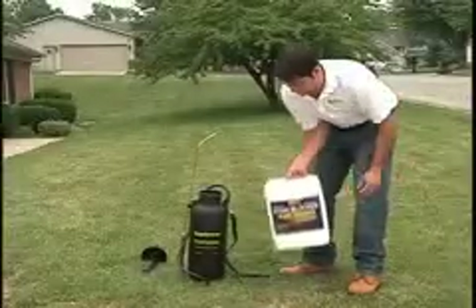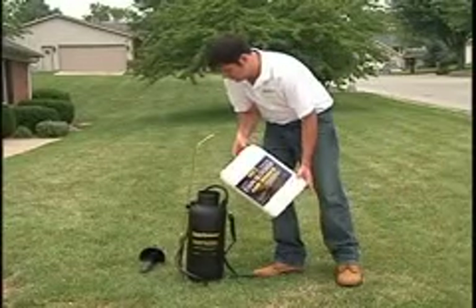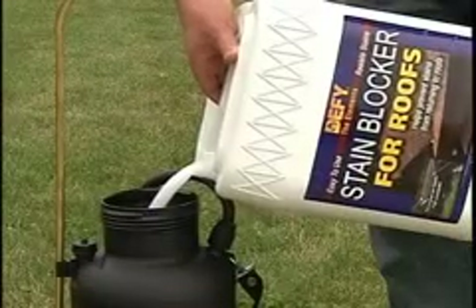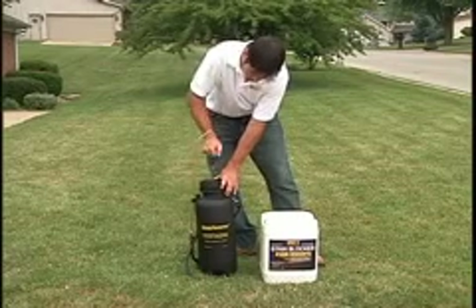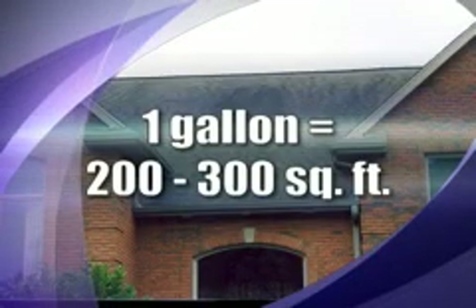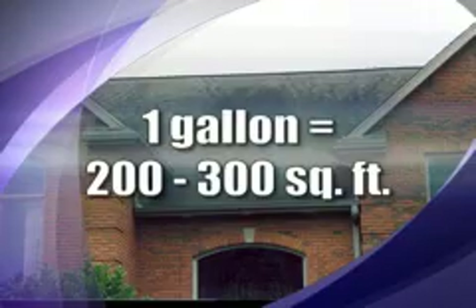DeFi Stain Blocker is supplied ready to use, contains no acids, caustics, or bleaches, and won't harm plants when used as directed. Coverage is about 200 to 300 square feet per gallon, depending on roof texture.